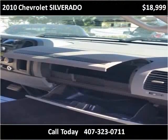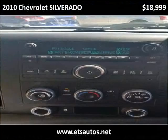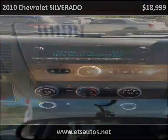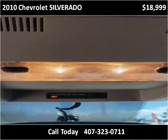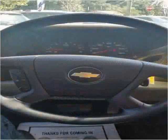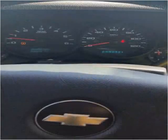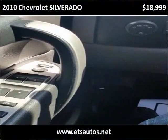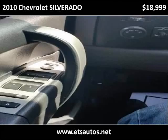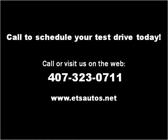Thank you. Please visit our website at etsautos.net.